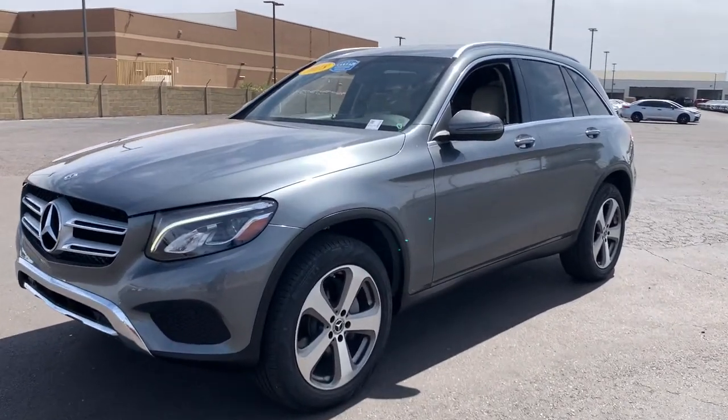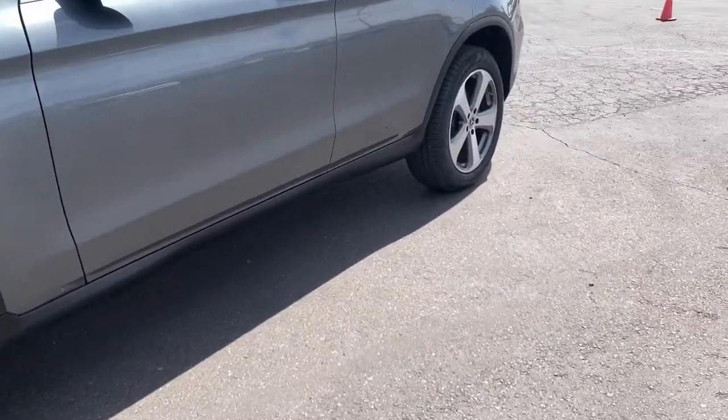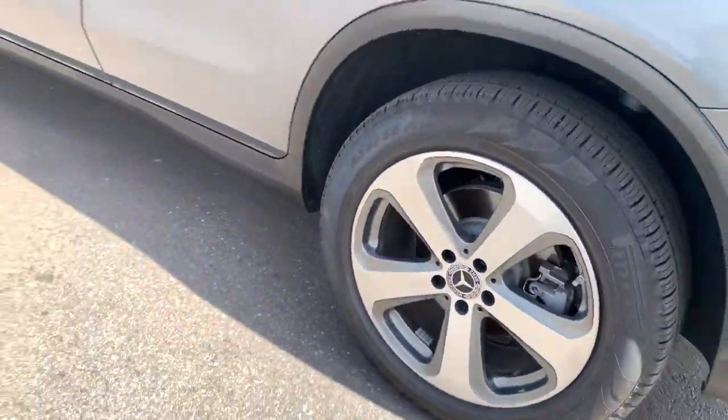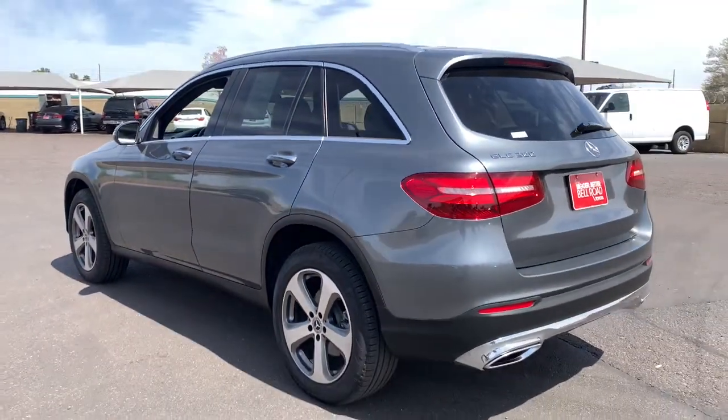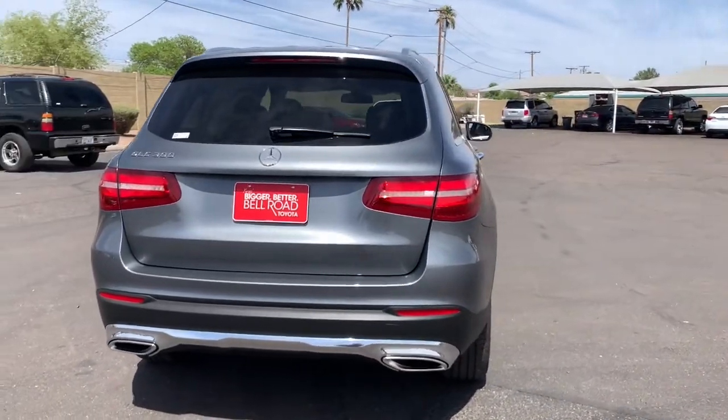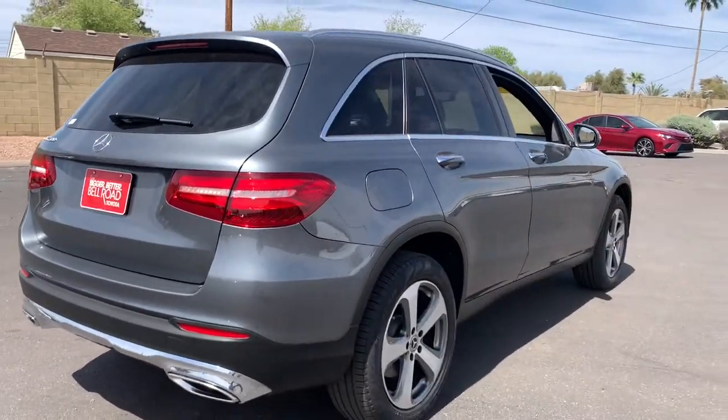Get a feel for the 2018 Mercedes-Benz GLC. With less than 45,000 miles on the odometer, this vehicle stands out from the rest. Here's a sensuously styled GLC 300 that's ready to infuse your driving life with luxury and capability.